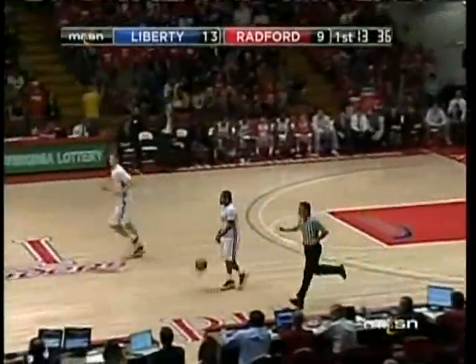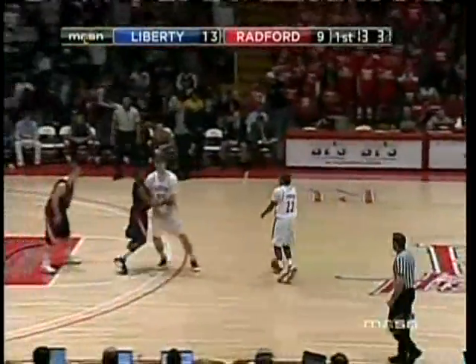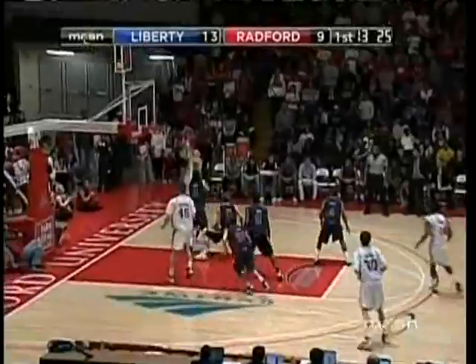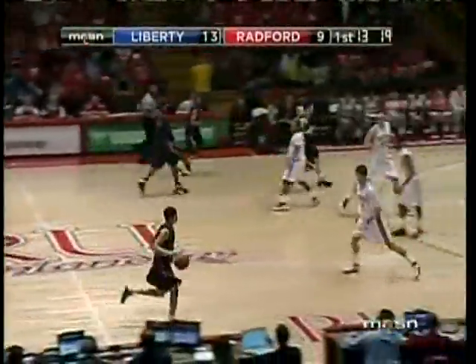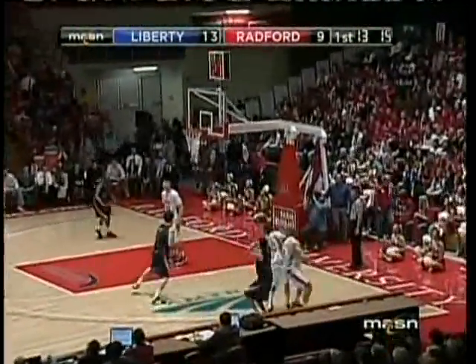Radford's two big guys — Karakowski and Lynch Floor — are basically playing zone in the middle of the paint. Smith comes out of the game replaced by Tyler Baker, a redshirt junior from Albuquerque, New Mexico. Joey Lynch Floor at the same time — normally a starter — back in the game coming off the bench in this one on senior day.